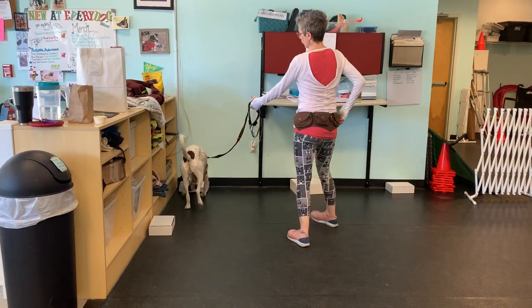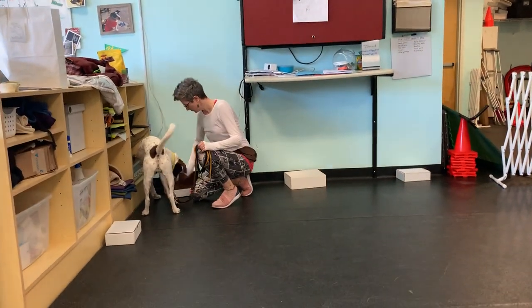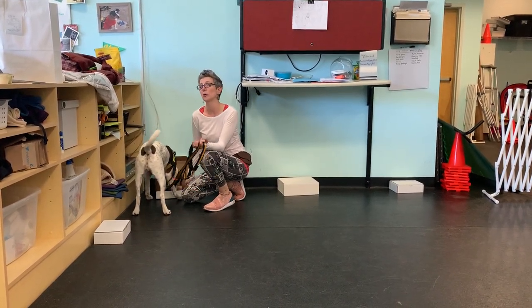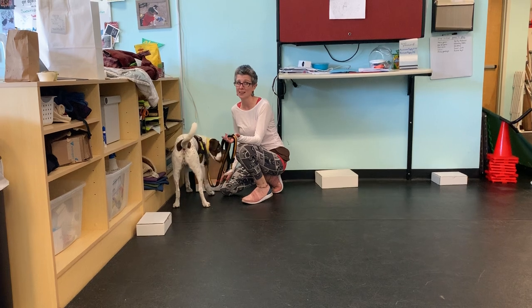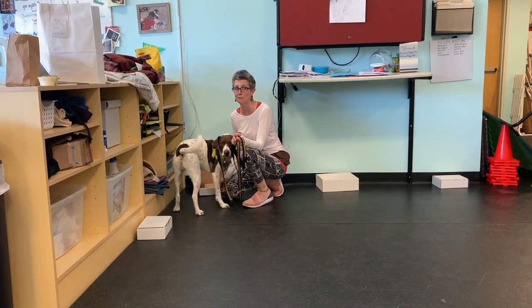Find it. He goes right to that corner. Good job. So he's in this box — food, food, food. You can do this with their breakfast kibble or their dinner. If you have them do three or four searches in the morning and three or four searches at night, your dog is going to be mentally stimulated and they're going to get really good at this game really fast.